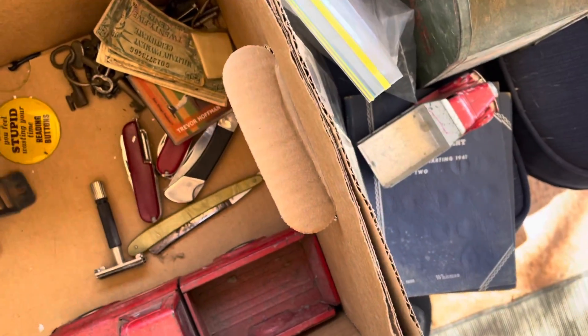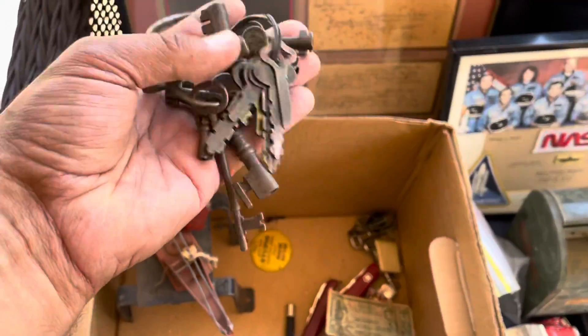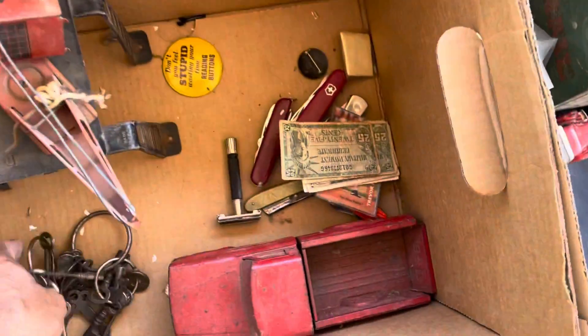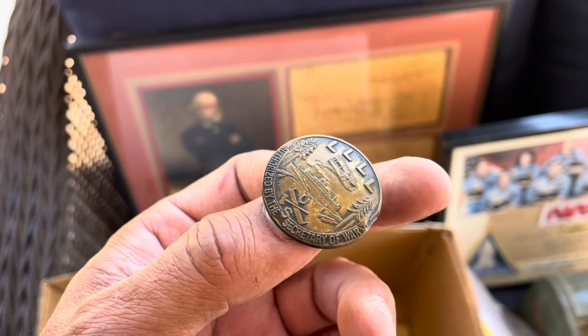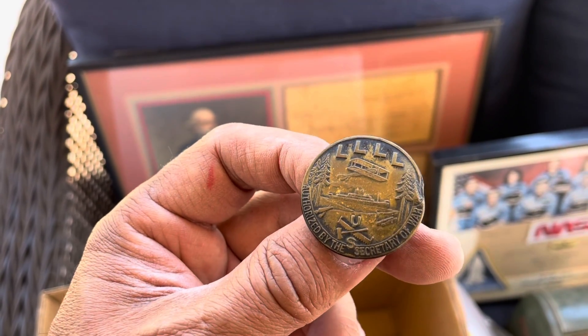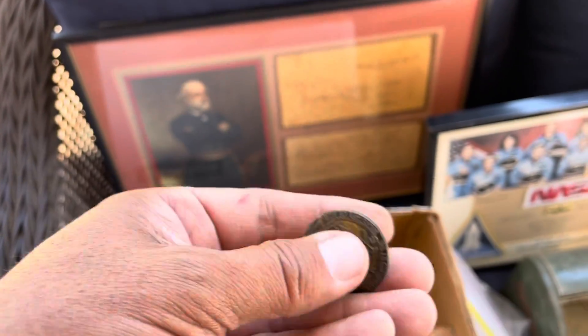We've got some keys — old skeleton keys. I've done well with keys before. This is an old pin — let me see what it says — 'Authorized by the Secretary of War.' Pretty cool. I'll do a little research on that.